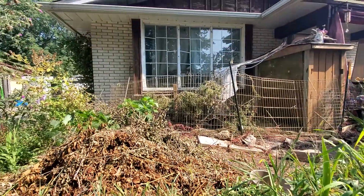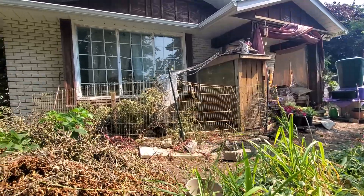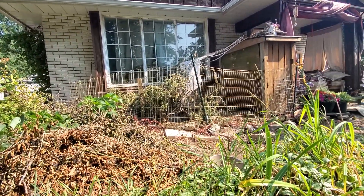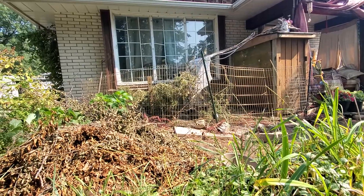Here is the rest of our rabbit enclosure, which occupies a good chunk of the front yard — the front of the house, anyway. Nobody to be seen at the moment.